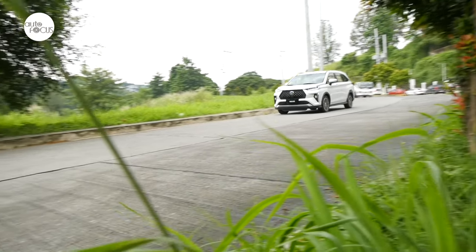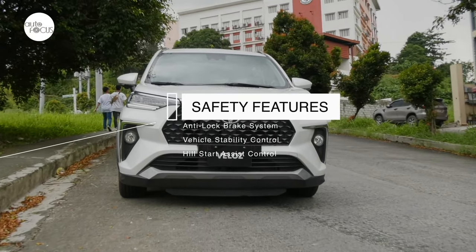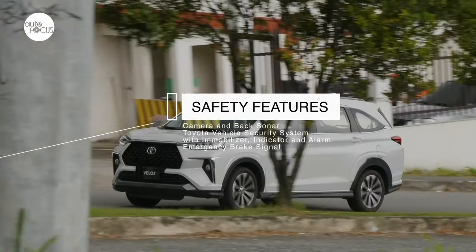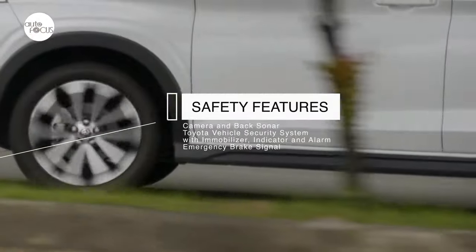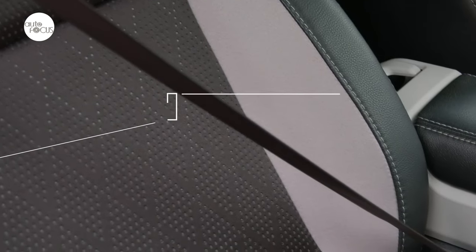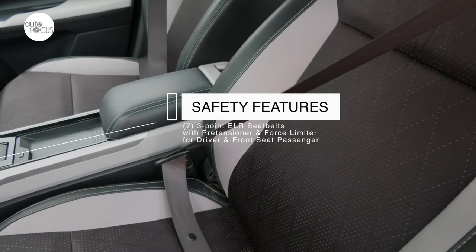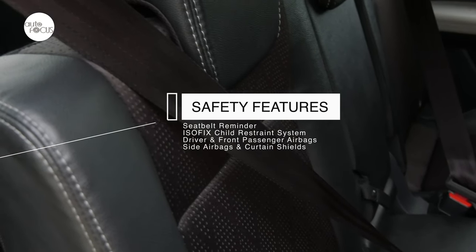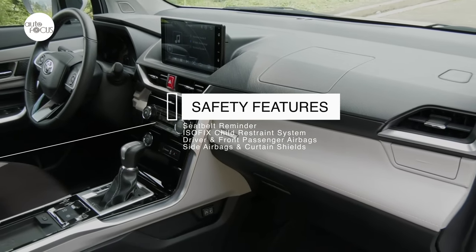However, all Veloz variants come standard with anti-lock brake system, vehicle stability control, hill start assist control, reversing camera and back sonar, Toyota vehicle security system with immobilizer, indicator and alarm, and emergency brake signal. Also included for safety are 3-point ELR seatbelts for all seven occupants, with pre-tensioner and force limiter for the driver and front passenger, seatbelt reminder, ISOFIX child restraint system, and driver and front passenger airbags, side airbags, and curtain shields.